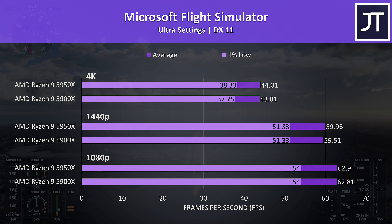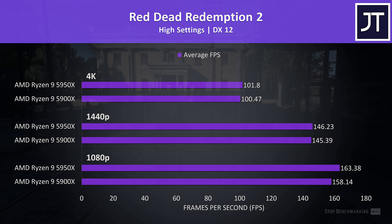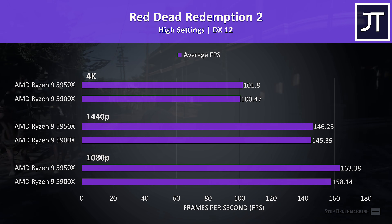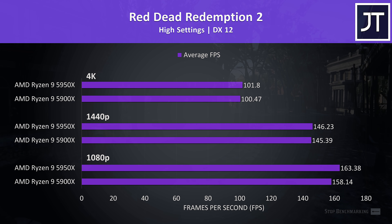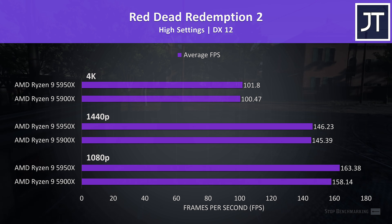I've tested Microsoft Flight Simulator in the Sydney landing challenge, and there was basically no difference at all — the 5950X was slightly ahead but it's margin of error stuff. Red Dead Redemption 2 was tested using the game's benchmark. The 5950X was around 3% faster at 1080p, then differences are more minor at higher resolutions — not a huge difference, but still a win over the 5900X, though for 45% more money probably not worthwhile.